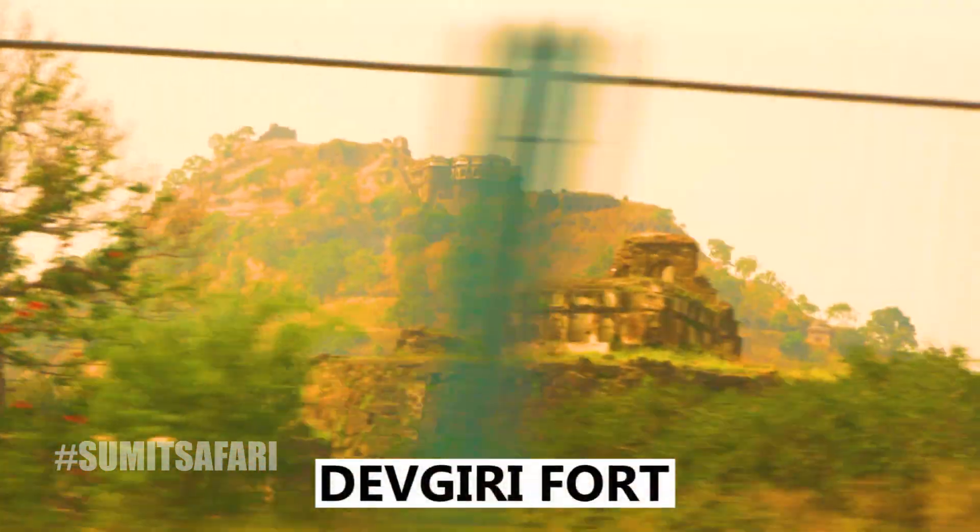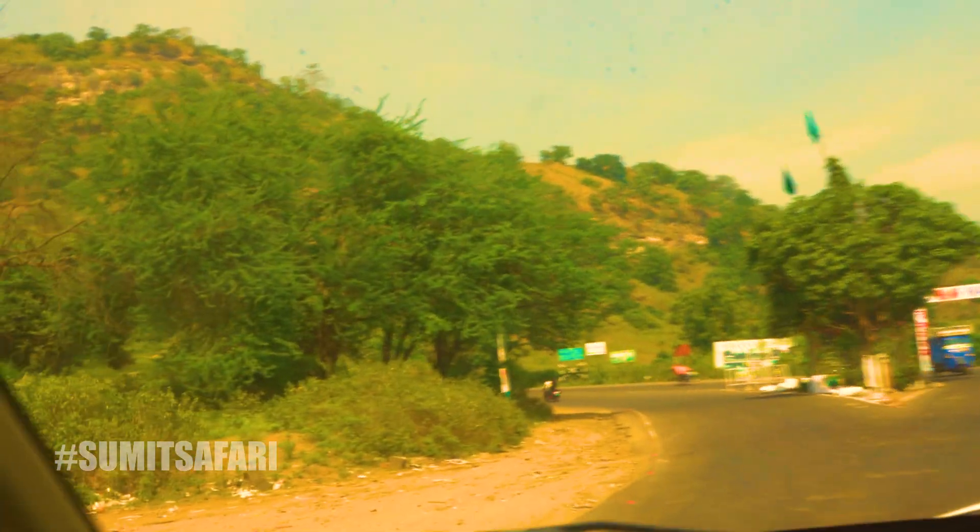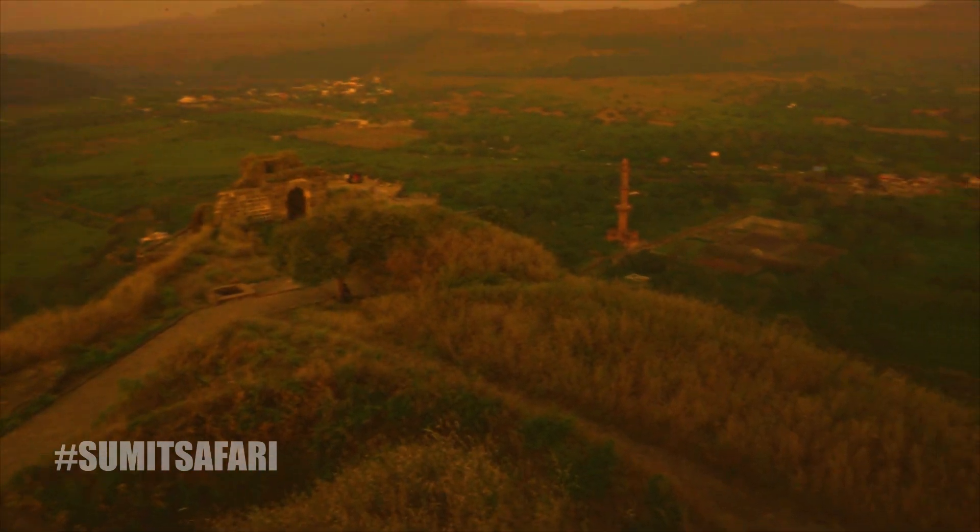Deogiri fort, situated in India's Chhatrapati Sambhajanagar district, is among the many forts that were deemed unconquerable. Today, we will not delve into its history; instead, we will provide insight into the safety features implemented.